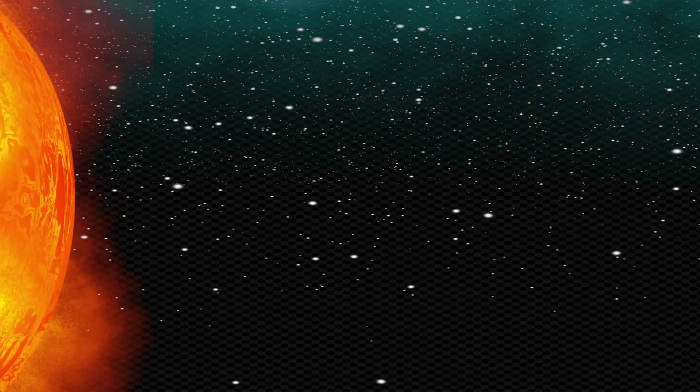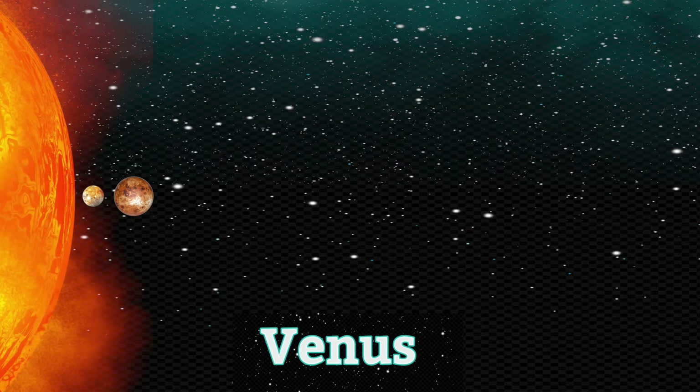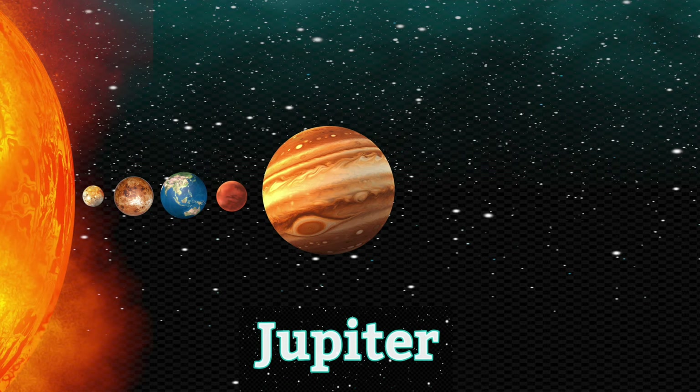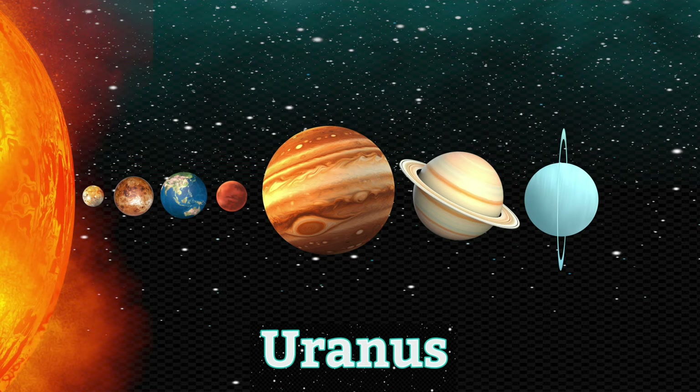The first planet, and closest to the sun, is Mercury. Then Venus. Then Earth. Mars. Jupiter. Saturn. Uranus. Neptune.